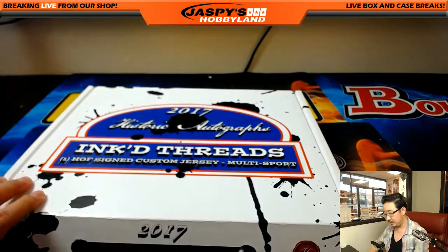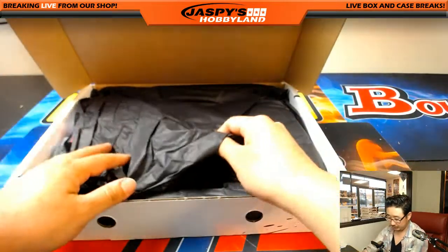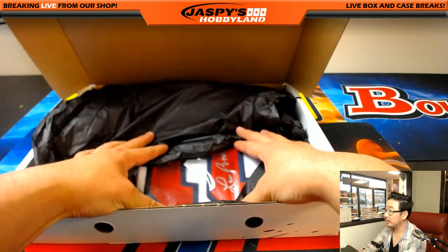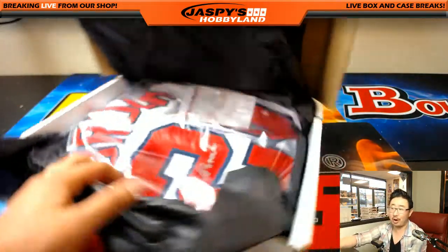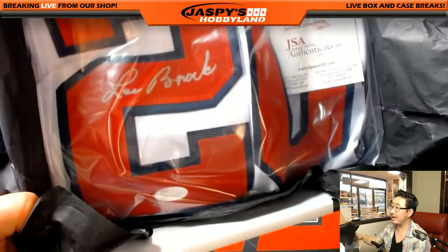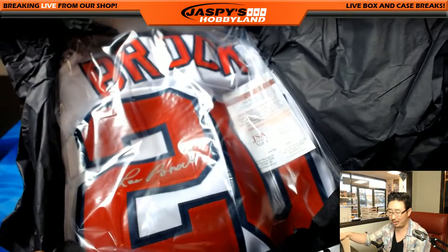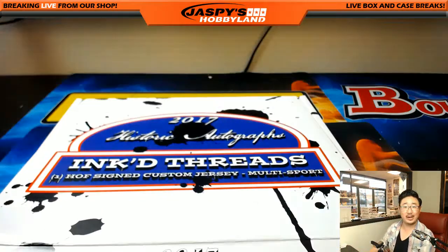All right, last one. Good luck. Wow — Sweet Lou Brock! There he is. There's Lou Brock's autograph. There's the JSA info right there. For the letter B — Karen Steele. Nice one, Karen. She gets this sweet hit.